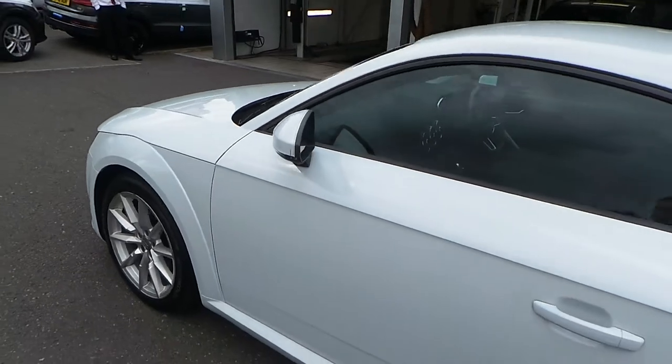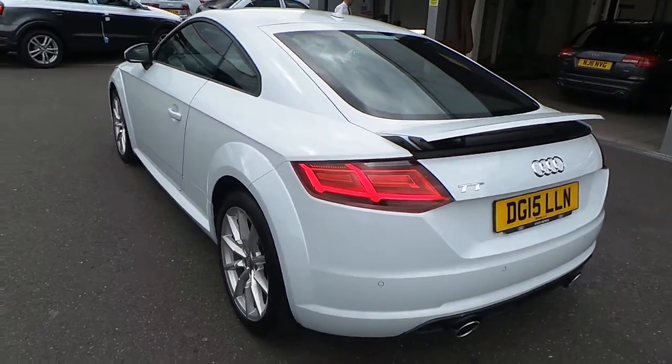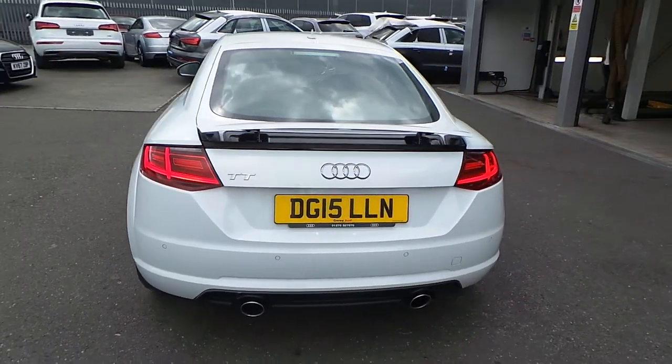Moving to the rear, we have the LED back lights with the electronic retractable rear spoiler, with a twin polished chrome exhaust and the rear parking sensors.